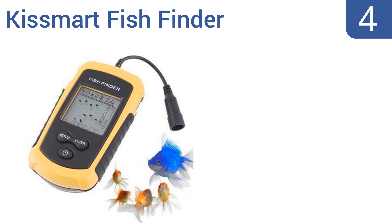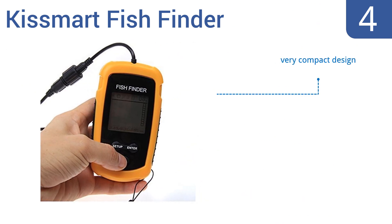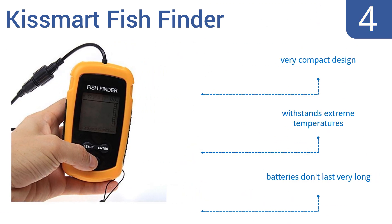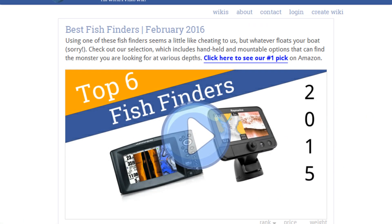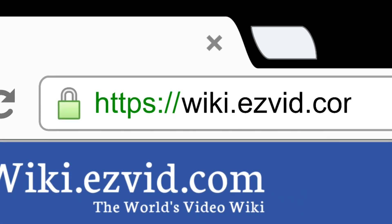Coming in at number four, built for versatility, the Kissmart fish finder can be fixed to your boat's hull, floated in the water, pole mounted, and even placed beneath the ice for efficient monitoring. It also detects both sand and rocks on the seabed. It's a very compact design that withstands extreme temperatures. However, the batteries don't last very long.